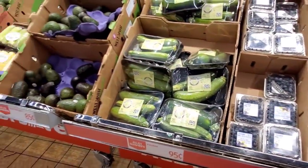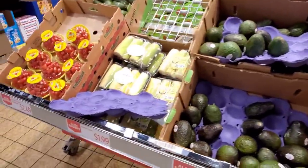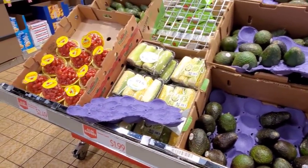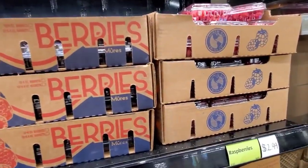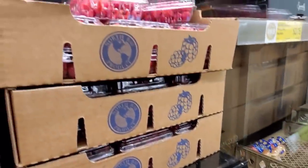$0.95 for zucchini. Avocados are $0.85. Corn, $1.99 — that's a good deal. $2.49 for the tomatoes. Blackberries are $2.49. Raspberries are $2.99.